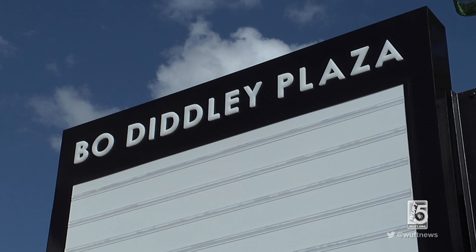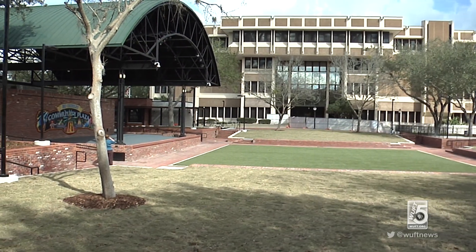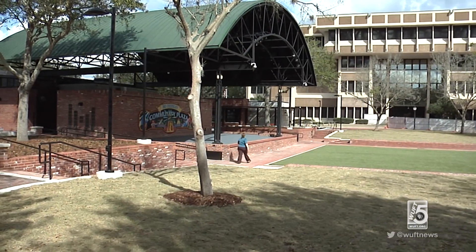The plaza is hosting a preview event tomorrow evening as part of a pre-concert series. Regular hours for the plaza resume when it opens on March 1st. Kelly Grossfield, WUFT News.